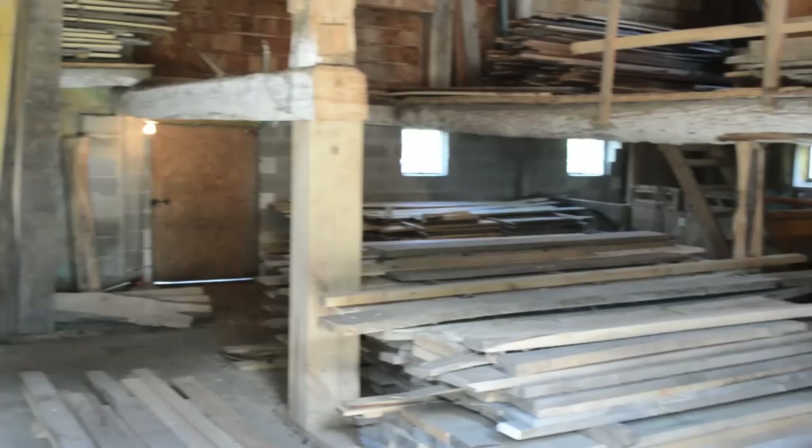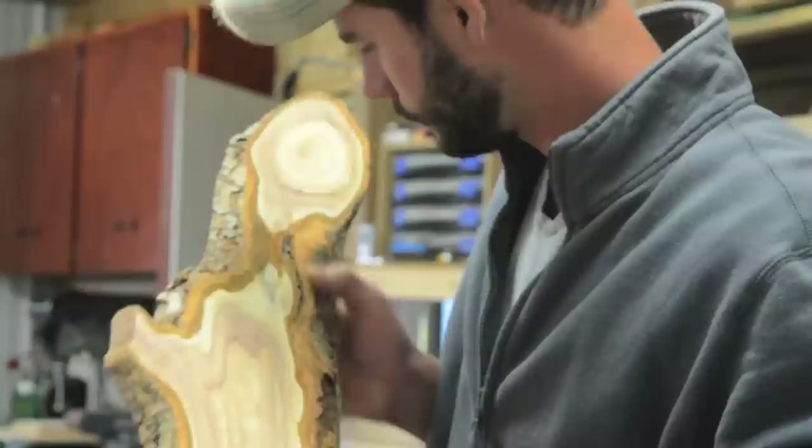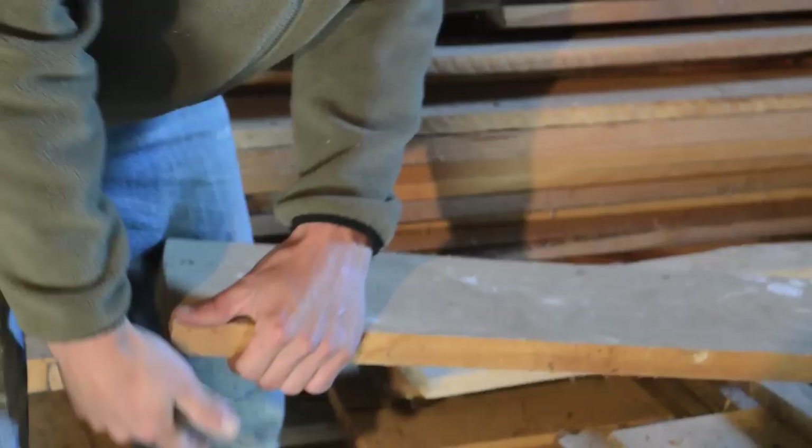I try to use the most interesting planks available to me. A lot of the wood I use here at Otter Creek Woodworks is considered to be character grade — it's considered to be ugly and not perfect, but that's why I love it. Some people might see it as flaws in the wood, but I see it as character and something beautiful. I turn the flaws in the wood into the focal point of each piece.